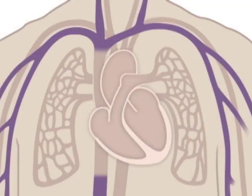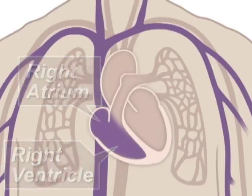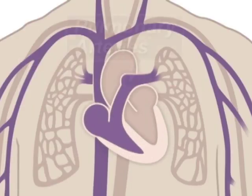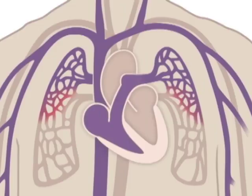Oxygen-poor blood, blue blood, returns to the heart after circulating through your body. The right side of the heart, composed of the right atrium and ventricle, collects and pumps the blood to the lungs through the pulmonary arteries. The lungs refresh the blood with a new supply of oxygen, making it turn red.